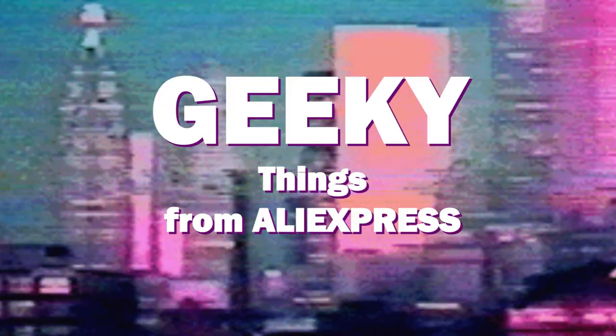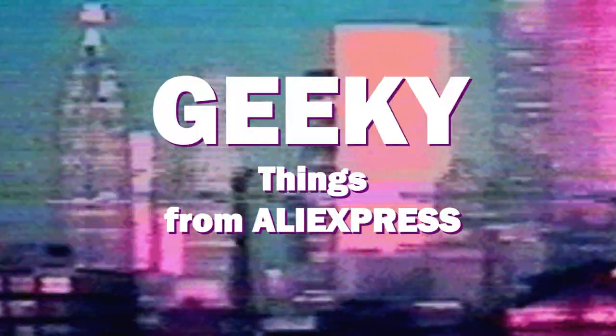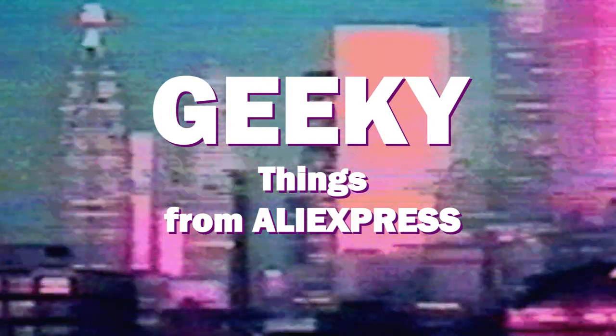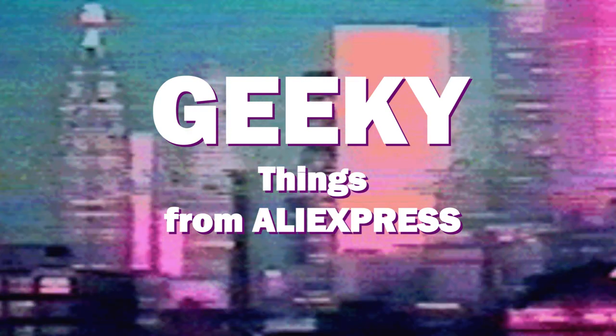Hello, my dear friends. If you are here, then you probably want to see some interesting and unusual geeky products from AliExpress. If you like this list, make sure to visit our website. This is compilation number 11, and there's 10 more on our blog. I will put links to all these products as well as the website to the description of the video. So let's begin.